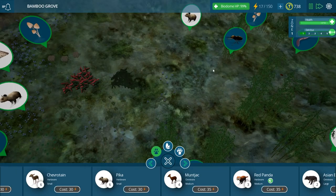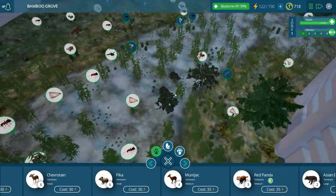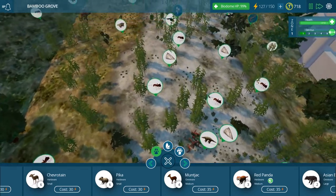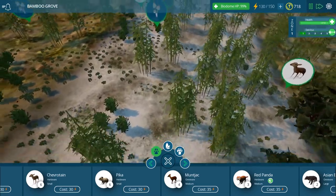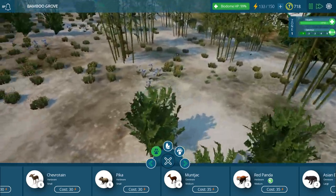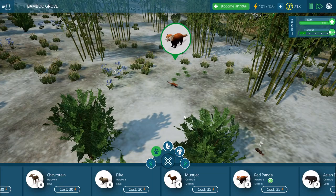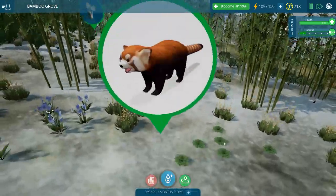Let's get the red pandas in! Let's look for a really good spot that has lots of bamboo. I feel like right over here would be a good location. Come here, my little red panda — and there it is! I am so happy right now.